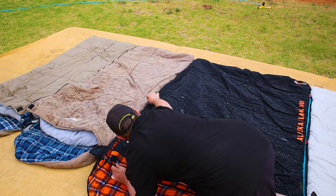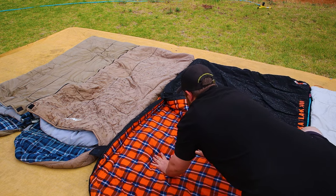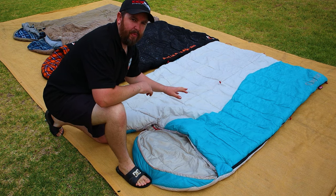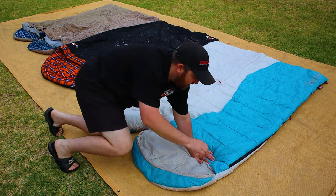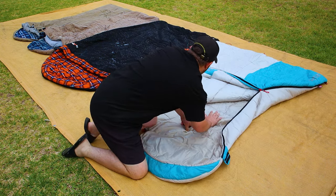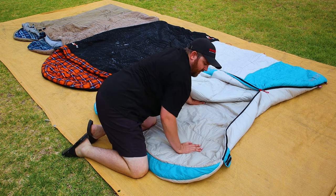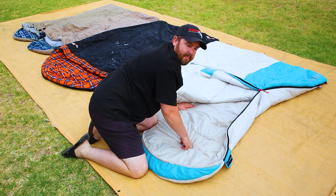It's so wet on the outside of the Adventure Kings. Opening up the 23-0 — I cannot feel a single drop. That has held up perfectly. Now the Coleman, you can see it is still beading on here, but it's only about half the amount as there is on the 23-0, which means a lot of the water has probably soaked into this one. Let's open it up and have a look. Feeling on the seams — surprisingly, no, I can't feel a single drop inside the Coleman. A $50 sleeping bag, completely water-resistant. That's very surprising. Great job, Coleman.